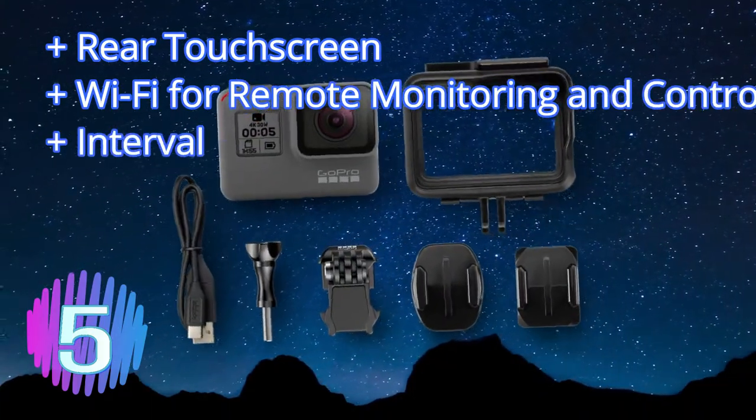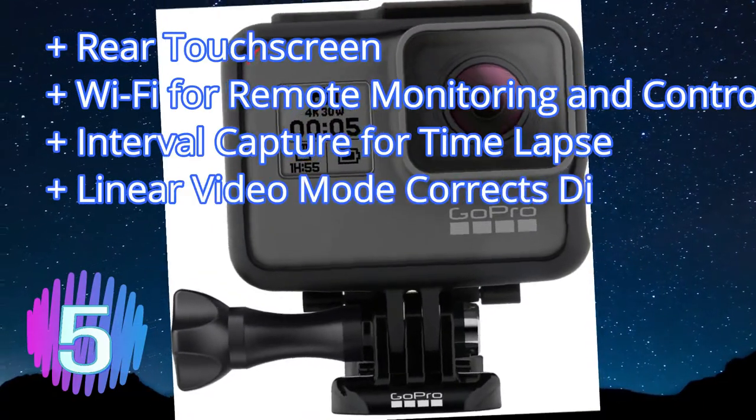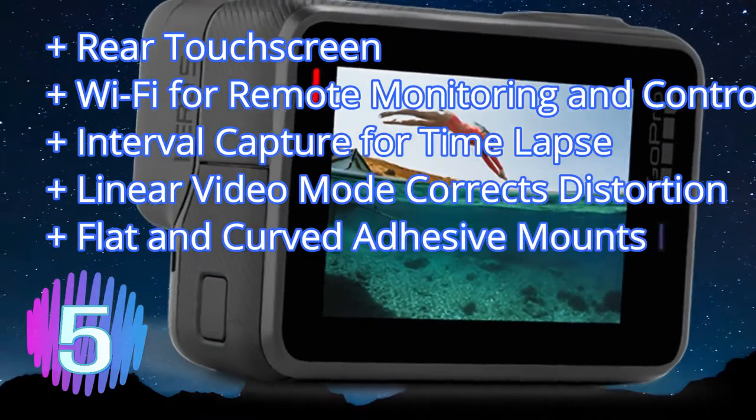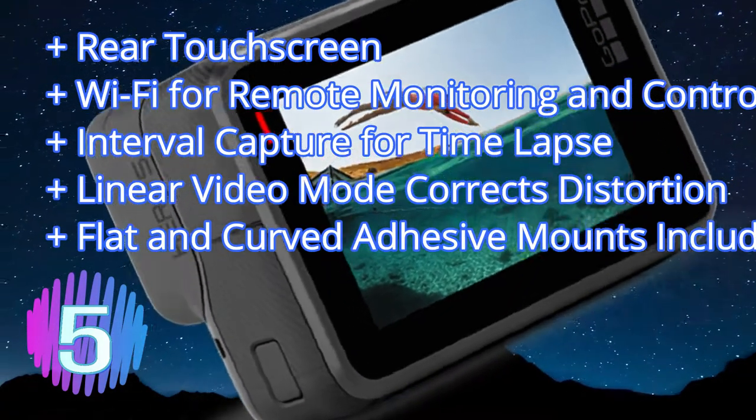The touchscreen interface can be a tad slow, and the feature which switches between microphones when recording can lead to the audio volume changing mid-clip. But overall it's a brilliant all-in-one package and the least conspicuous when out vlogging in public.